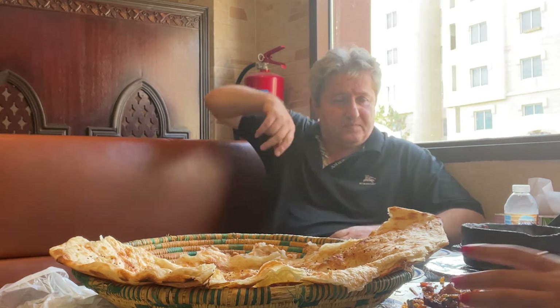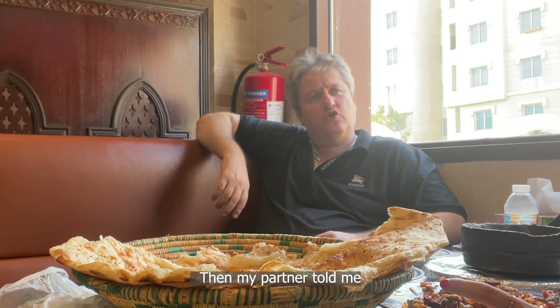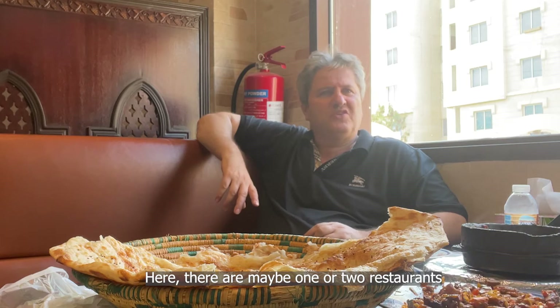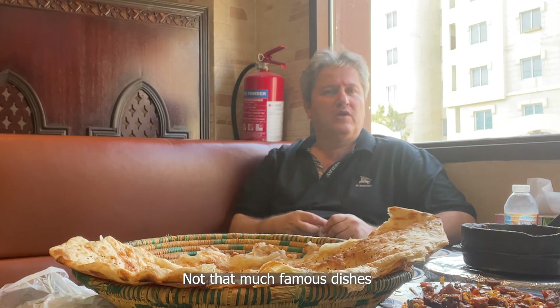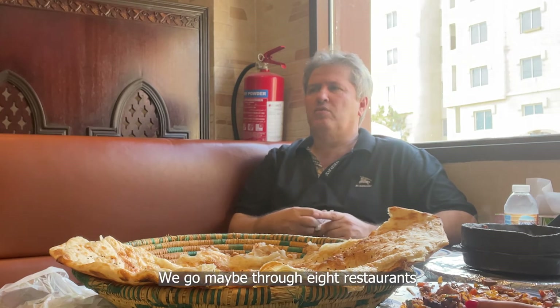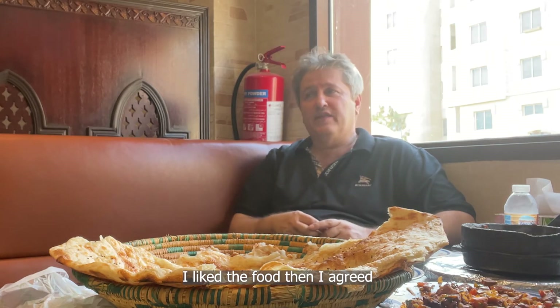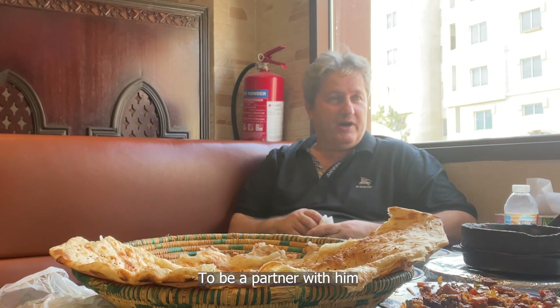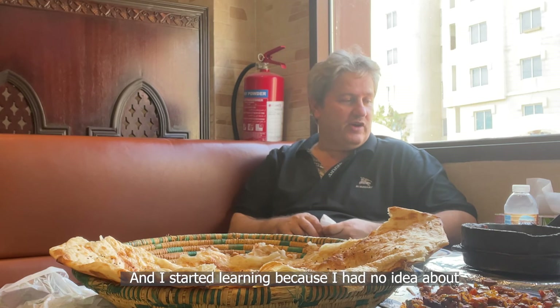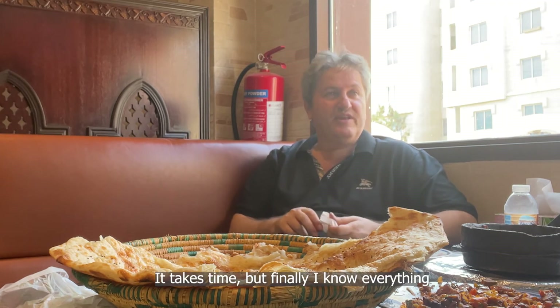When he first opened the Yemeni House, Ayman had to self-learn Yemeni food and the restaurant business on his own. Before opening, he had no idea about Yemeni food. His partner told him there were maybe only one or two Yemeni restaurants in Doha, not very famous. So they decided to go to Dubai, visit the Yemeni restaurants there — going through about eight restaurants to try the food. He liked what he found, agreed to be a partner, and started learning about Yemeni cuisine from scratch. It took time, but he knew it would be good.